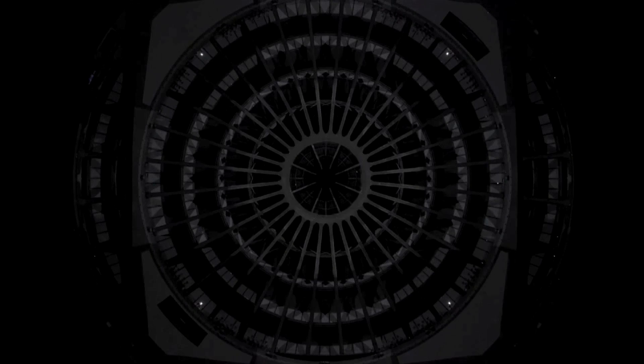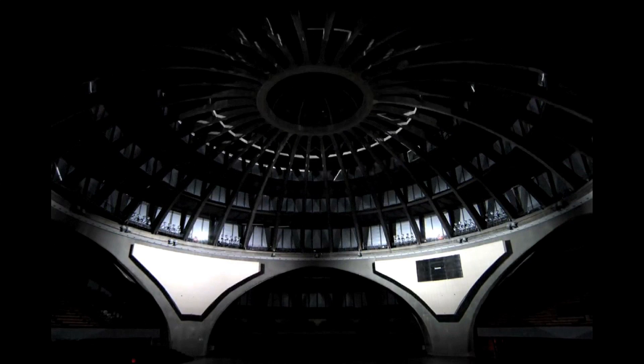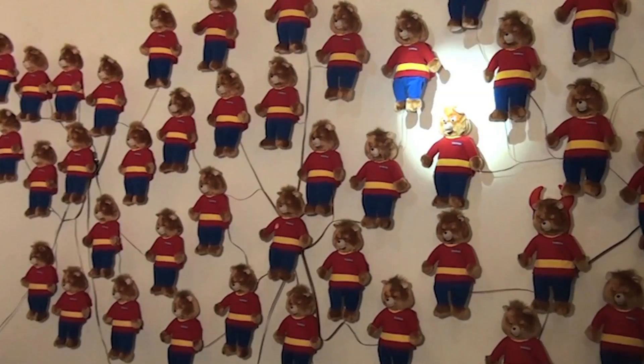Finally, Omicron is a permanent installation for the new Museum of Architecture in Poland using 2D and 3D mapping set to music. I'm gonna leave you with 80 Teddy Ruxpin dolls streaming emotional content from the internet. And as always, thanks for watching.